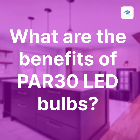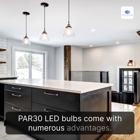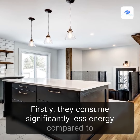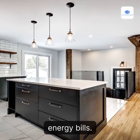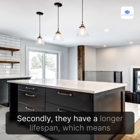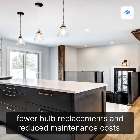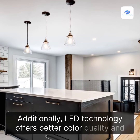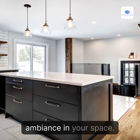What are the benefits of PAR-30 LED bulbs? PAR-30 LED bulbs come with numerous advantages. Firstly, they consume significantly less energy compared to traditional incandescent bulbs, helping you save on your energy bills. Secondly, they have a longer lifespan, which means fewer bulb replacements and reduced maintenance costs. Additionally, LED technology offers better color quality and dimming capabilities, allowing you to create the perfect ambience in your space.